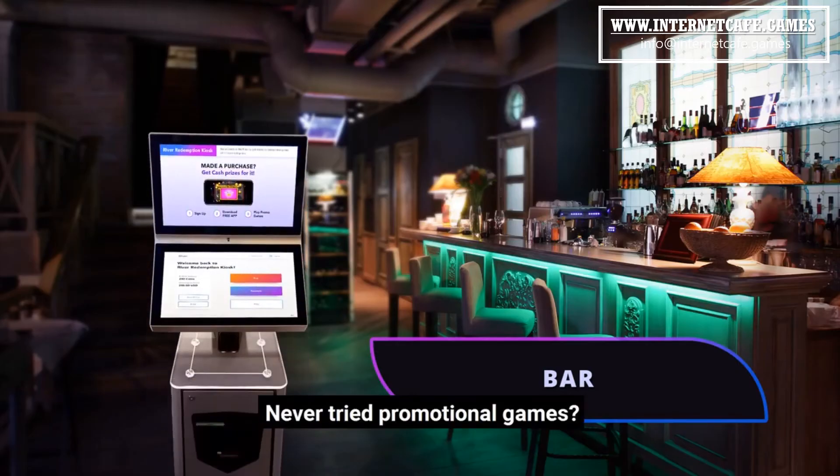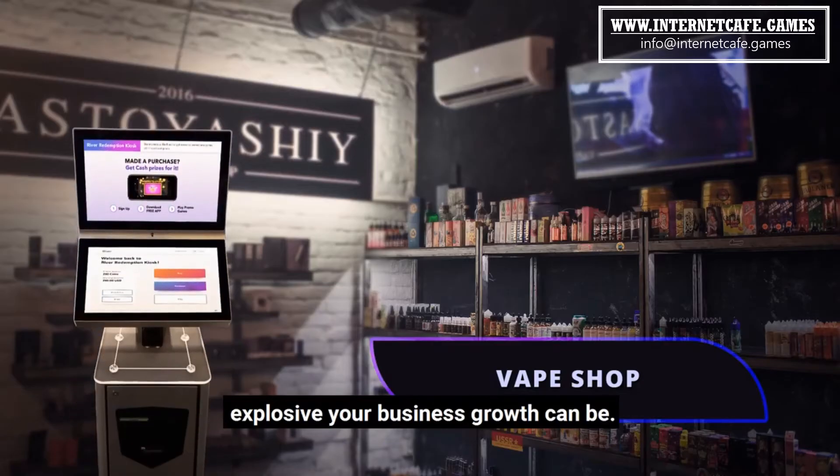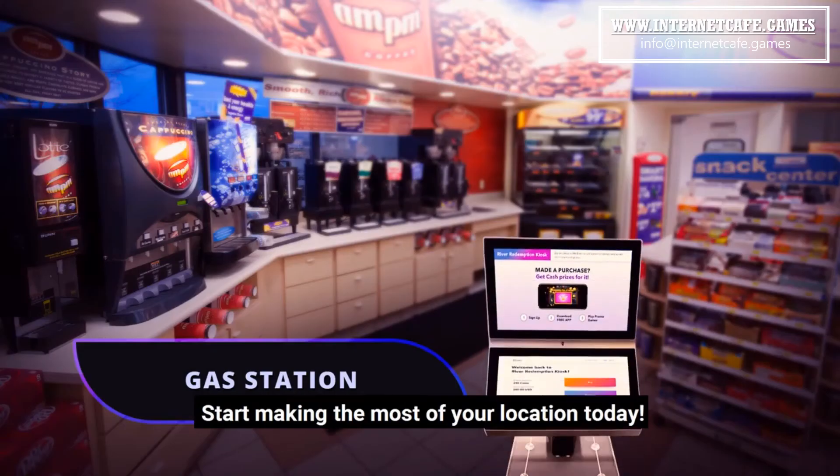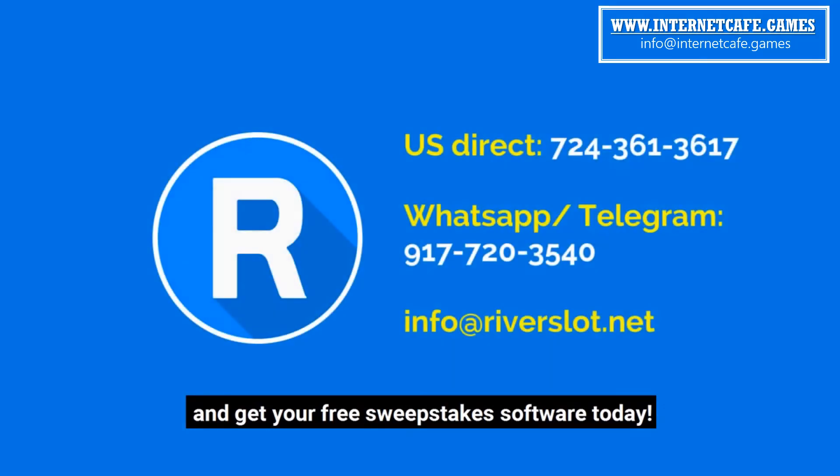Never tried promotional games? You'll be surprised how exponential and explosive your business growth can be. Start making the most of your location today. Call us now and get your free sweepstakes software today.